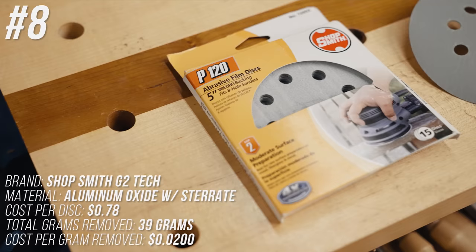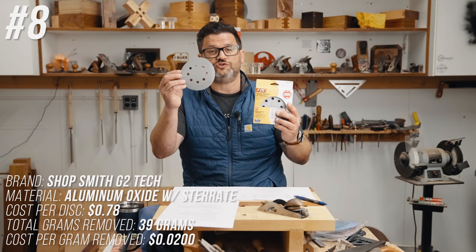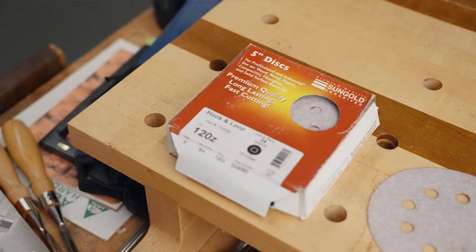Coming in at number 8 is Shopsmith G2 Tech — middle of the road with 39 total grams removed, at 78 cents per disc, for a total cost of 2 cents per gram removed.